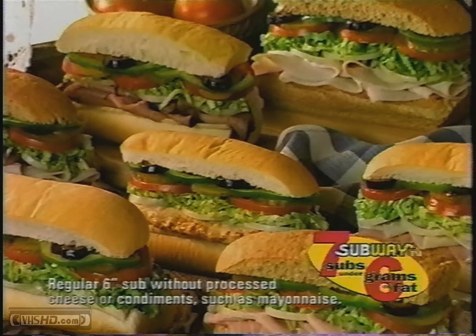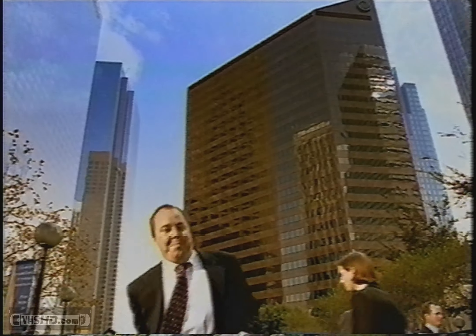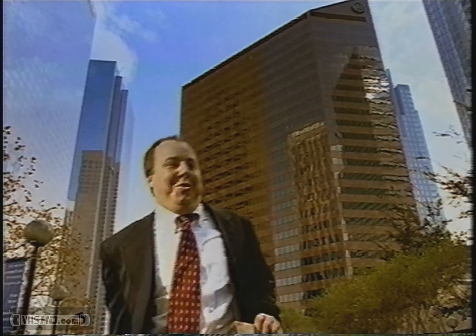Seems everyone's using their lunch hour to stay in shape. But to really make it pay off, you've got to eat something nutritious. Use your lunch hour wisely. At Subway, you can get a freshly made sandwich under 6 grams of fat. Subway, the way a sandwich should be.